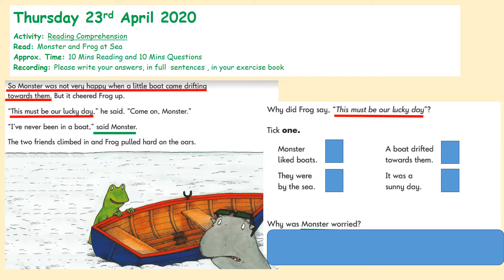Why does Frog say that? Let's look at our answers. 'Monster liked boats' — does that tell us why Frog thinks it's his lucky day? No. 'They were by the sea' — does that answer why he thinks it must be their lucky day? 'A boat drifted towards them' — does that happen in this part of the story? Is Frog happy when this happens? This is seeming like a good option. And the last option: 'It was a sunny day.'